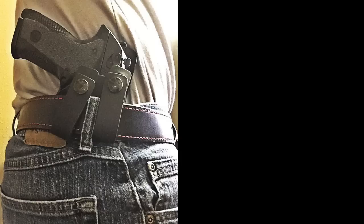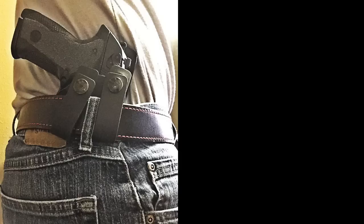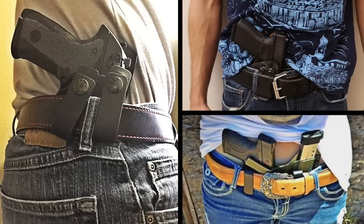Next we have Pete Harper. Pete actually sent me three pictures — one of him carrying the PX-4 Storm, which is a great gun to carry. I like the position, about 3:30 inside waistband. He also sent pictures of what I would assume are less intelligent relatives pointing guns at their genitals. Looks like a Smith & Wesson, a Glock, and the PX-4 Storm — those are from Pete Harper.